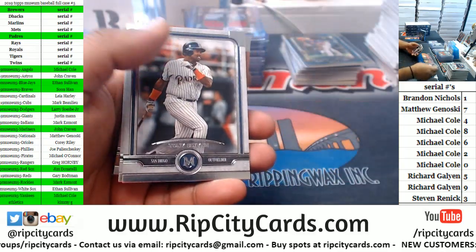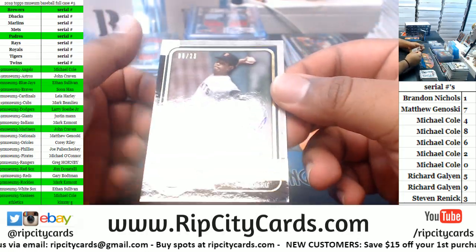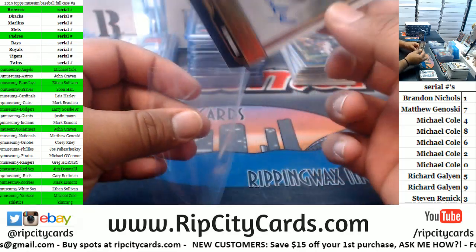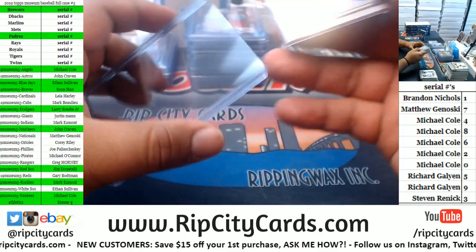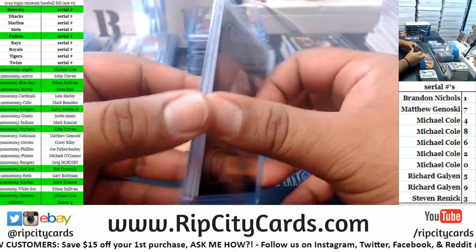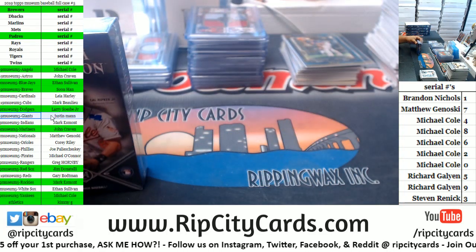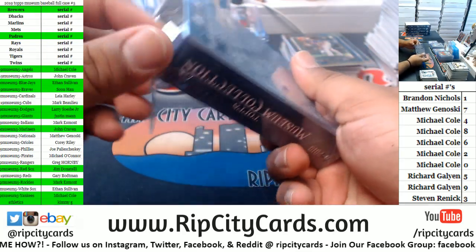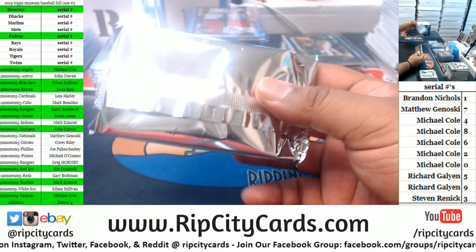Got a Ranger, a Padre, a Dodger, a Yankee. Juan Marichal — 6 of 25 for the Giants. Giants with a hit! You can rewind the live stream up to two hours, I believe.